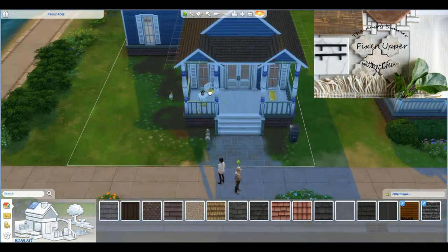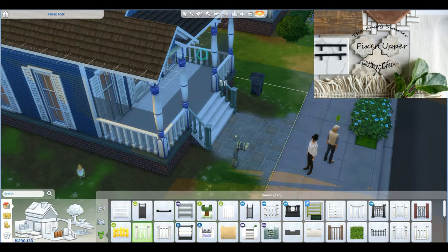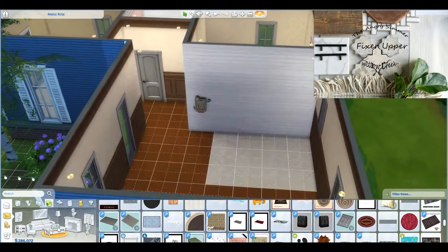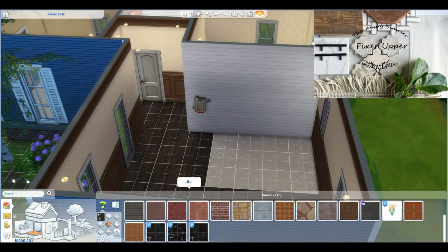I did some landscaping that I thought was really good and I was so proud of it. But it doesn't make any sense to show you guys that landscaping if I'm not going to keep it. You can kind of see it over there with a tree, but I clear it all out and I save you the time of watching me clear all of that as well.